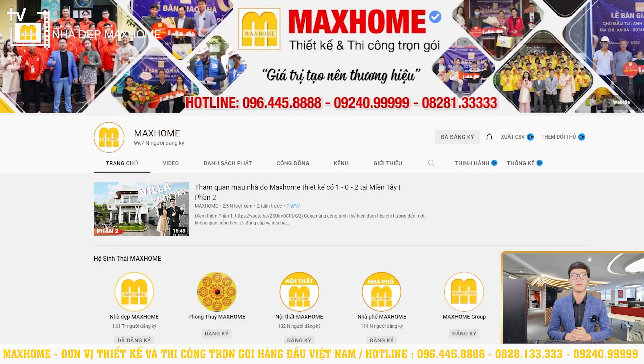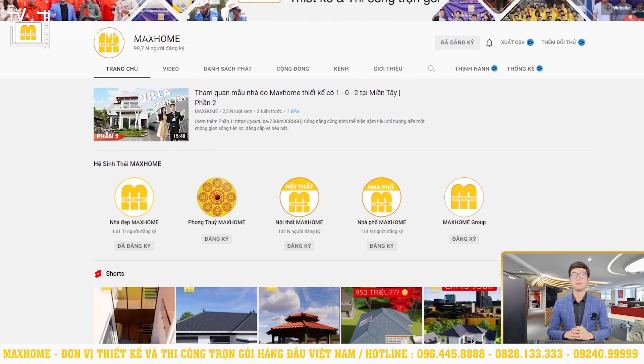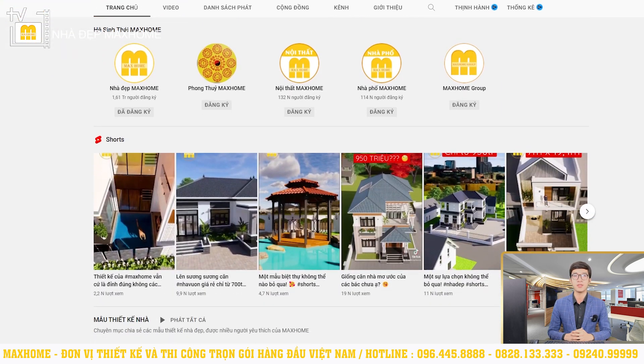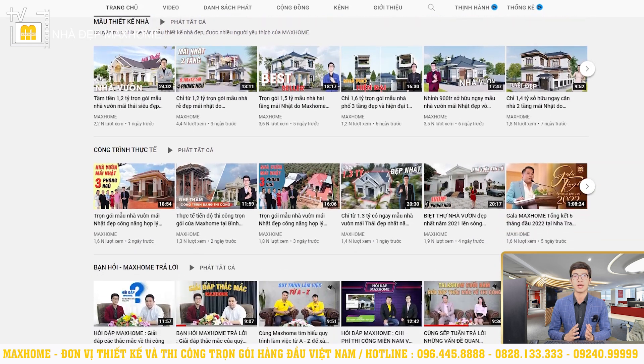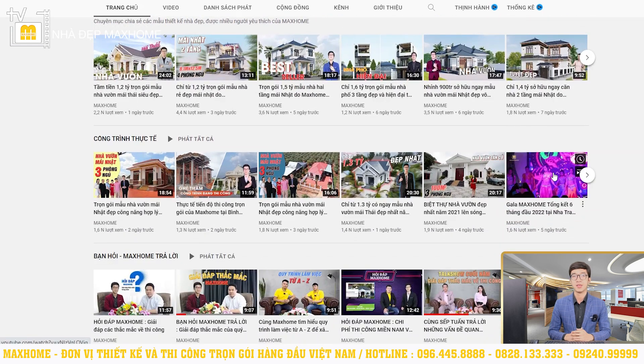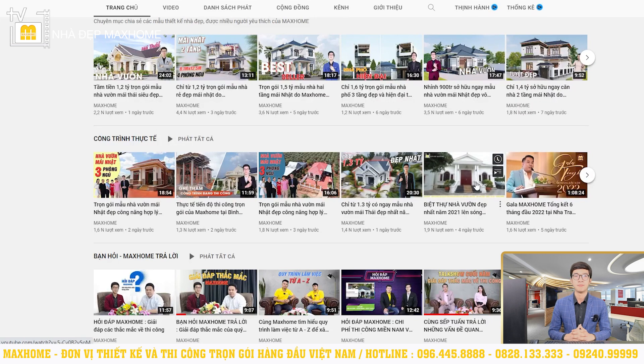we will introduce you to Mark Home. Mark Home is a company specializing in design and thi công (construction) of buildings in the country. We have introduced our channel and now invite you to the house. The method of design and thi công combined is very popular in Vietnam.